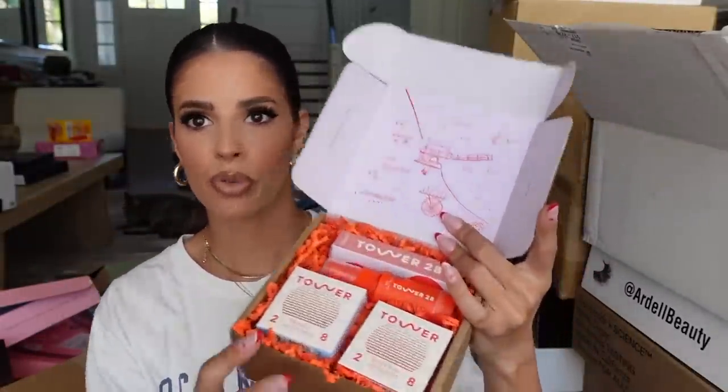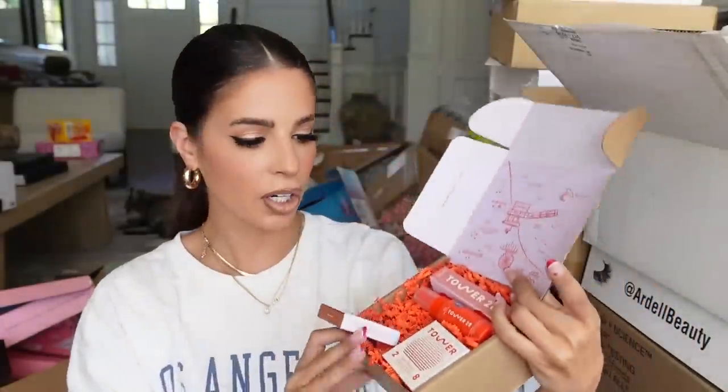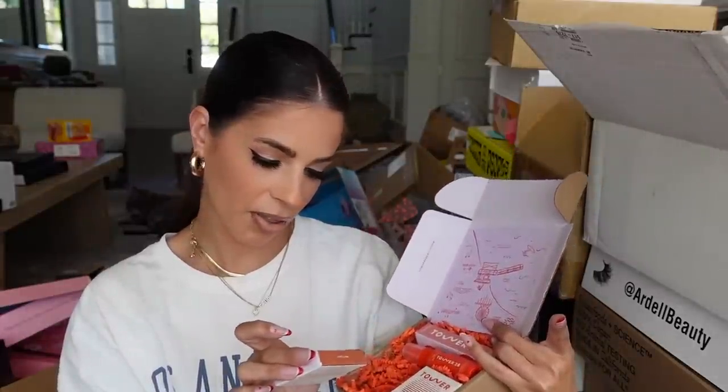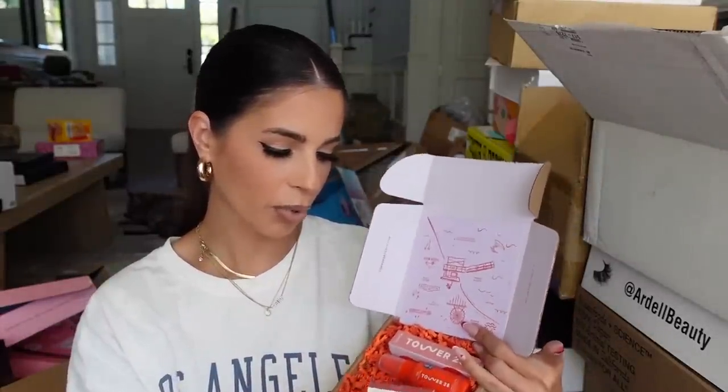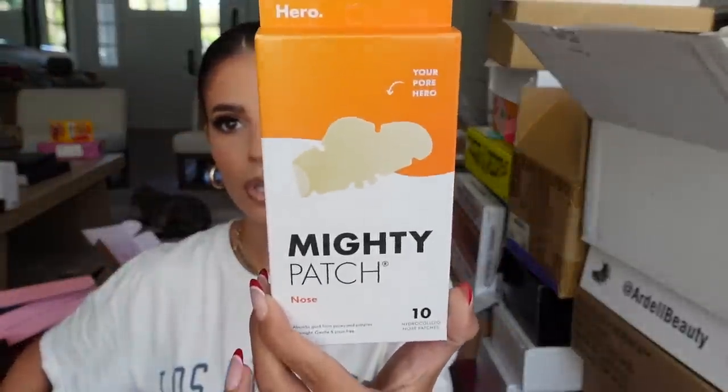Next up we get a little package from Tower 28 — a new brand from Sephora I'm really into. We have some bronzers, blushes, a setting spray, and one of their glosses — which I actually bought some of. They're amazing.